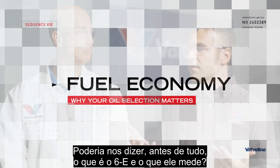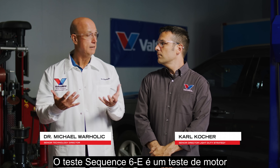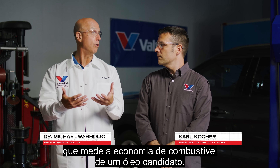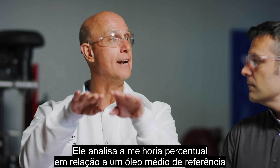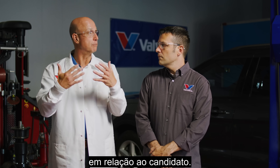Michael, can you tell us first of all, what's the 6E and what is it measuring? The Sequence 6E test is an engine test that measures the fuel economy of a candidate oil. It looks at a percentage improvement over a baseline average oil and shows the OEM how much better that oil is versus that candidate.